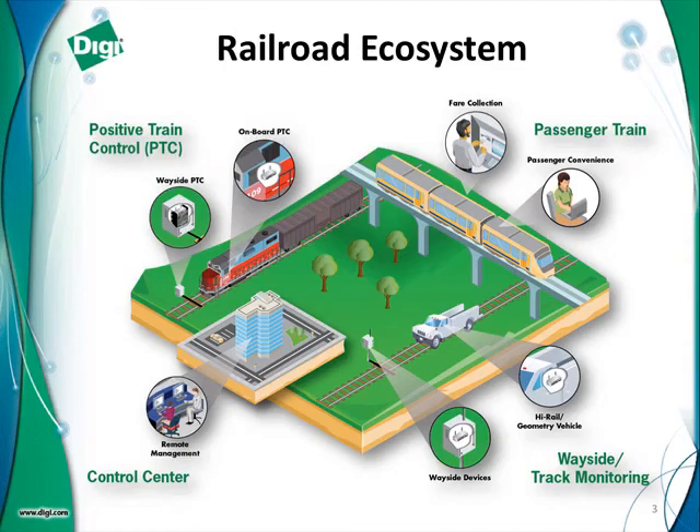The thing we're going to talk about today is this whole railroad ecosystem you see on your screen, where we've got several components. Positive train control is one that I'll focus quite a bit on, but we also have applications for monitoring non-PTC-related components such as things on the wayside, track monitoring, geometry cars, and other applications. We also do a tremendous amount of business in the passenger train, where riders are doing things like Wi-Fi access and fare collection. We won't really get much into things that can be done in the control center today, though we do have console management products that can be used there.